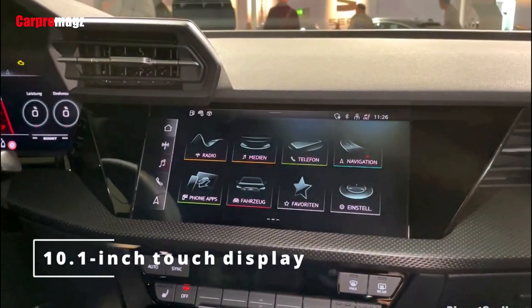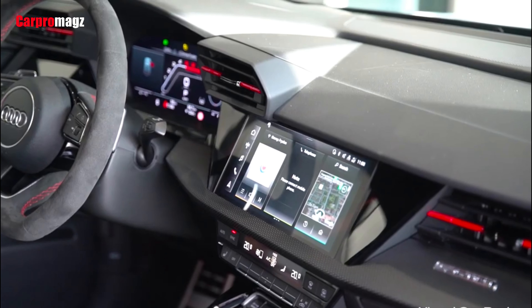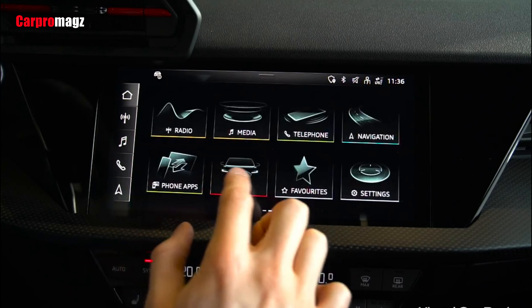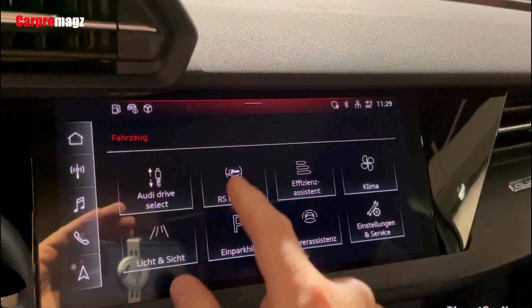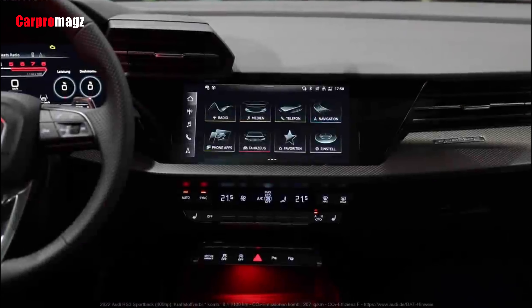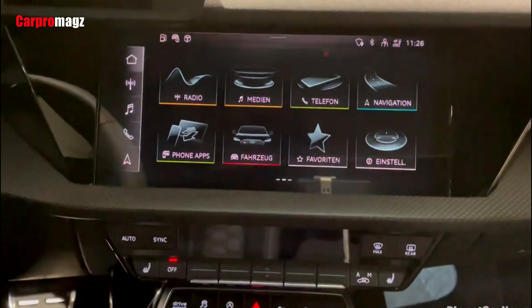Based on the infotainment system employed by the A3 and S3, the RS3 has a 10.1-inch touchscreen mounted in the middle of the dash. It can be controlled through touch inputs, buttons on the steering wheel, and voice commands. It also includes wireless Apple CarPlay and Android Auto. Built-in navigation, a subscription-based Wi-Fi hotspot, and wireless phone charging are on the roster too.